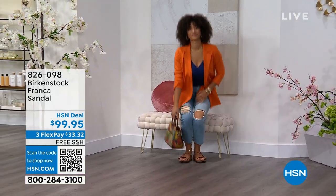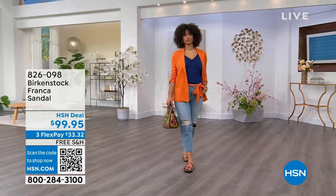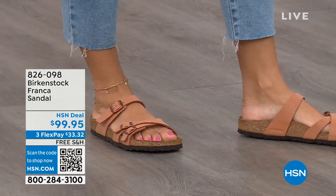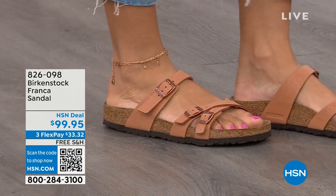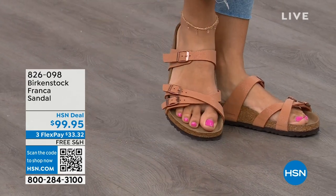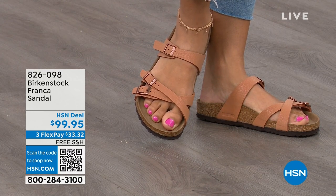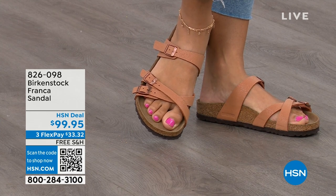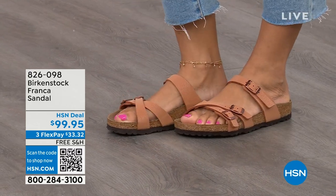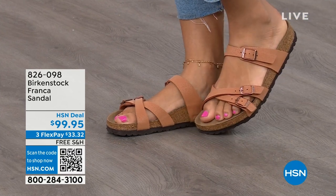The Franca is a newer style with three adjustable working buckles — super, super important so you can have your perfect fit. Nothing between your toes, so for people who really don't want anything between their toes, the Franca is a really good option. It's a little more elegant on the foot and doesn't have as much foot coverage as, say, the Arizona. So if you want to show off a little more of your foot or your pedicure, this is really beautiful. That third strap comes higher on the foot.